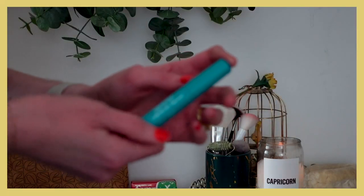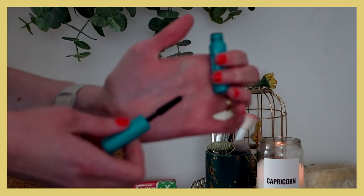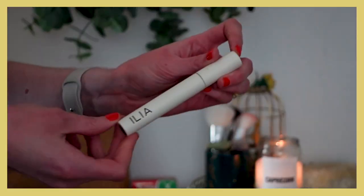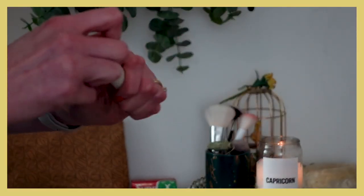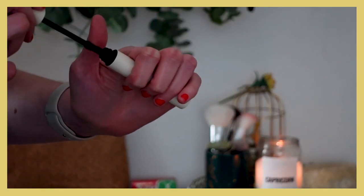For mascara, I repurchased the Thrive Cosmetics tubing mascara for my mom and she has really liked it — it adds volume to her lashes. And my personal favorite mascara is the Ilia Limitless Lash Mascara. It has very nice definition and decent volume. I've repurchased it a couple of times and I just think it's a really good mascara.